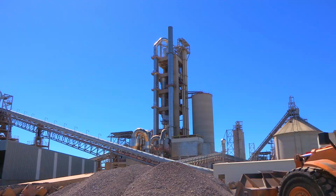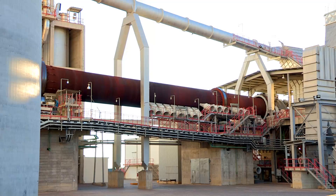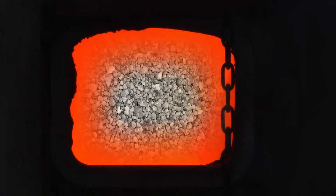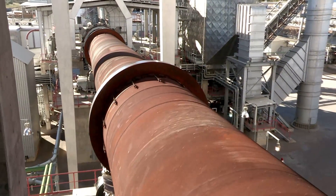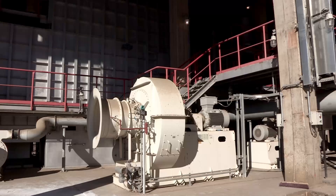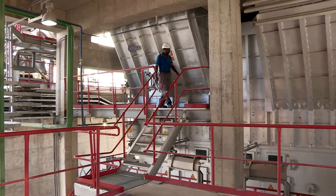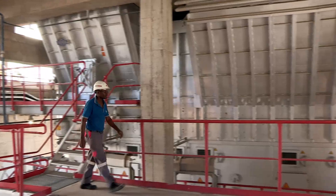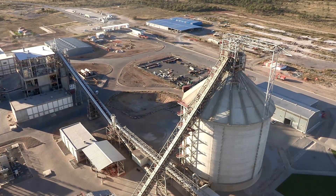Once the raw material has been processed in the preheater, it enters the 54-meter long rotary kiln where the material is burned to clinker at temperatures of 1,450 degrees Celsius. The rotary kiln can handle 2,100 tons of clinker per day. The clinker is then cooled down by using a method of air quenching instead of the traditional water conditioning, which saves up to 220 cubic meters of water per day. After the cooling process, the clinker is stored in a clinker silo with a capacity of 55,000 tons.